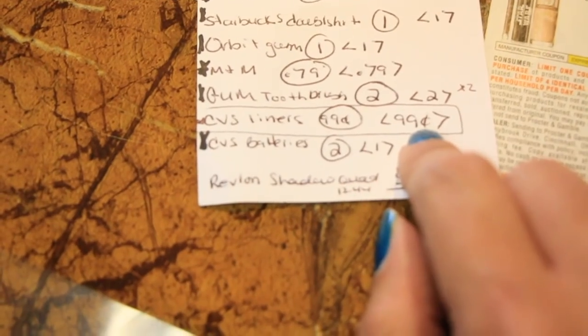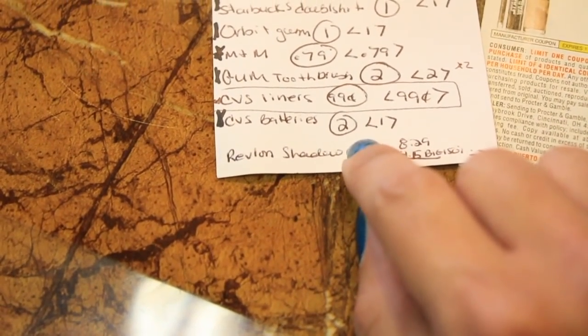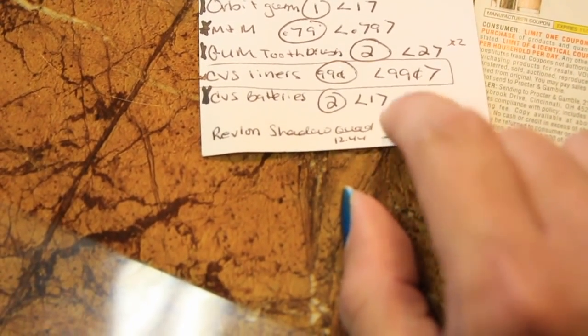The gum toothbrush is $2 and you get back $2, with a limit. The CVS liners are again 99 cents and get back 99 cents. The CVS batteries are $2 and you get back $1. Thank you so much for watching and I'll see you in another video!